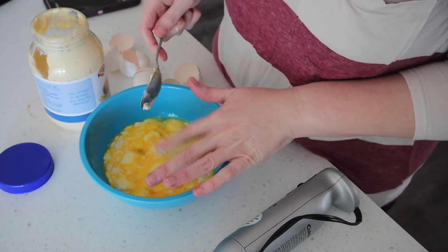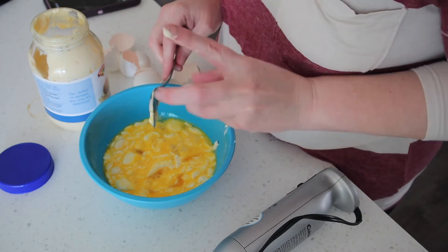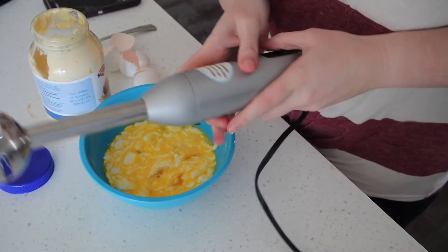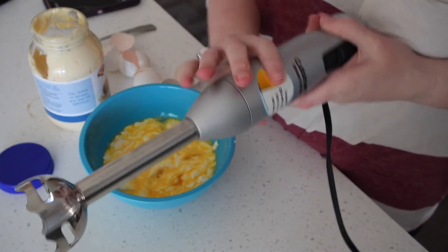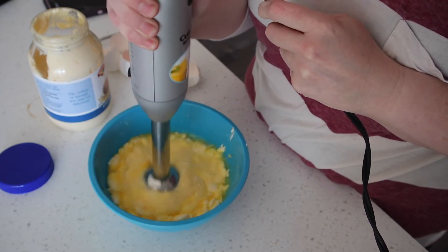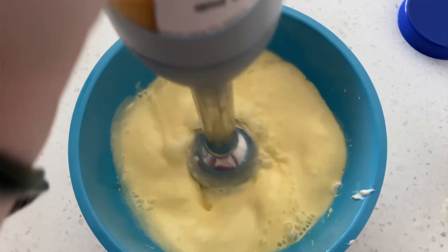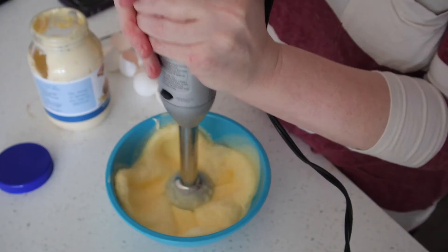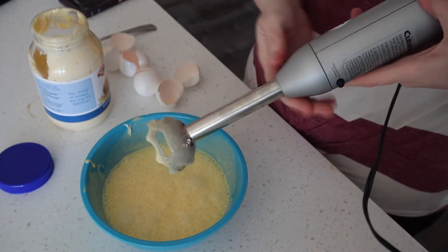Now, if you're making chaffles and you're not doing an egg fast, you can definitely leave the mayonnaise out. I like to add it in just to add the fat source, which is what we need on the egg fast. And now we're going to use my stick blender — I love this thing so much — and we're just going to mix it up. All done.